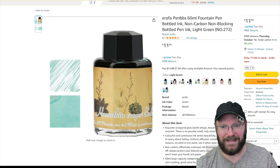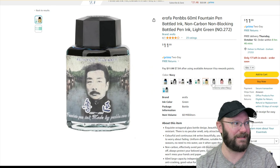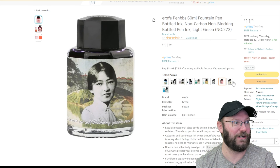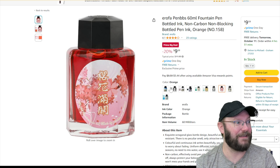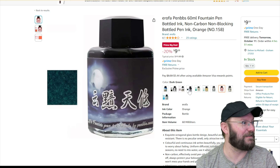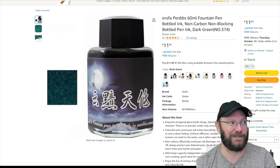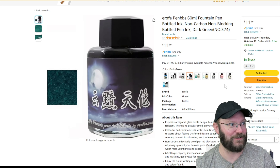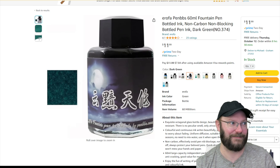Next up, Pennbes ink is on Amazon sometimes and this price is really good — twelve bucks for these colors seems very good. I have not been the biggest fan of Pennbes pens, but the Pennbes ink has been very good, including their shimmers. The shimmers are actually very nice — they're extremely fine shimmer. You can find them from a bunch of different sources. Very good inks — I dig them.